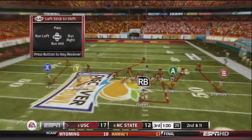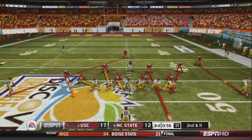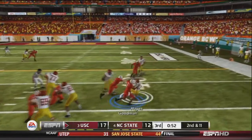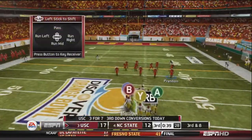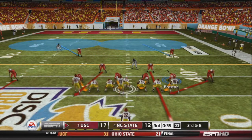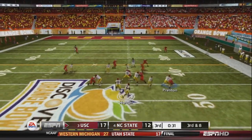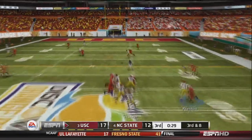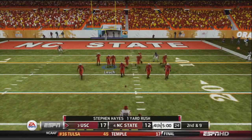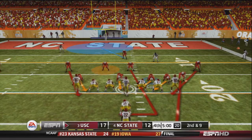After a negative 1-yard rush, USC is in prime position to extend their lead. Hunter hands off to Hayes, who gets 3 yards. On 3rd and 8 with 38 seconds left in the 3rd quarter, Hunter drops back to pass and fires deep in the middle — caught by Hall at the 20 yard line. First and 10, which becomes 2nd and 9 after a 1-yard rush at the start of the 4th quarter.